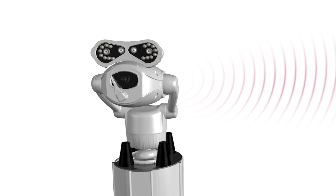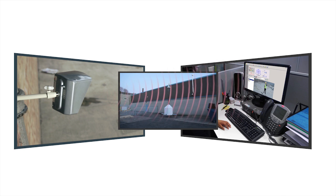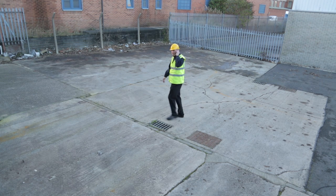Signal strength: very good. Once the alarm is powered up and paired to the sensors and the walk test completed, the Smart Tower CCTV is ready to operate.